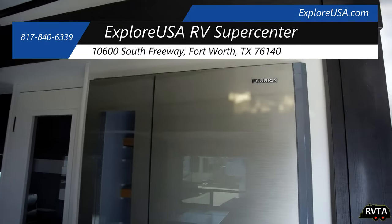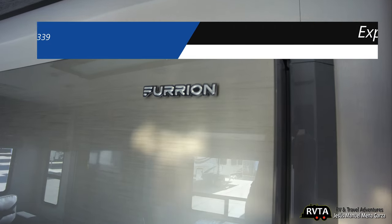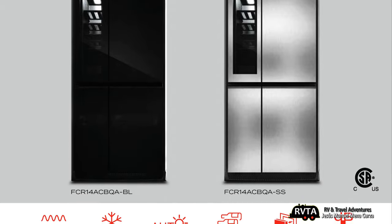I was looking at a Romer fifth wheel at Explorer USA when I encountered this Furion refrigerator. I was shocked to see it. It either comes in dark stainless steel or a lighter stainless steel — you have options.